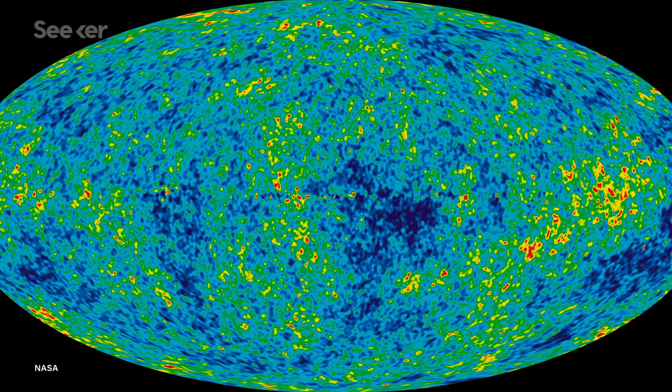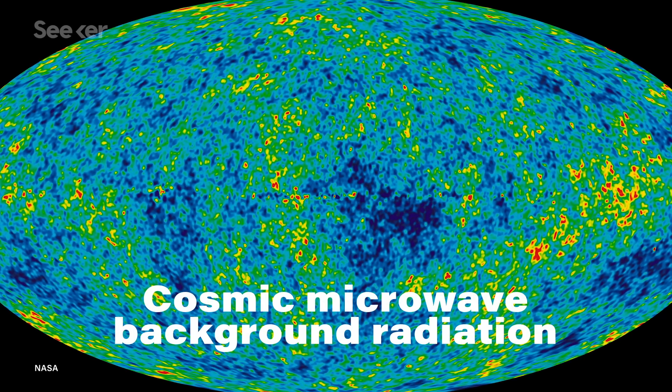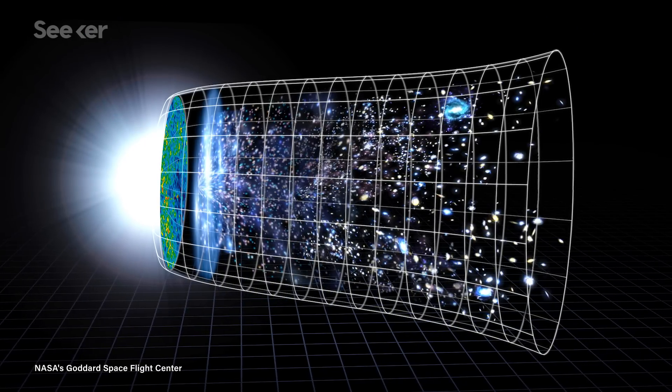Establishing that the universe was expanding was the easy part, but pinning down the rate it's doing so has proven trickier. There are two approaches to solving the problem. One way is by examining the cosmic microwave background radiation, the afterglow still lingering from the Big Bang. By looking at how the matter in this early snapshot of the universe was distributed and matching it up with the features we see today, like galaxies and galaxy clusters, we can determine the rate the universe expanded.